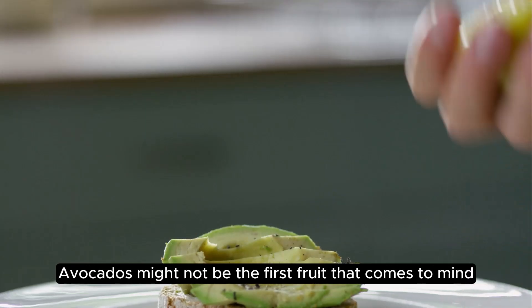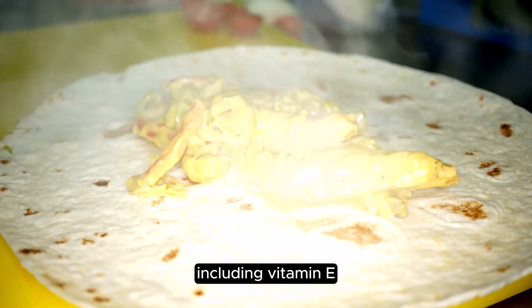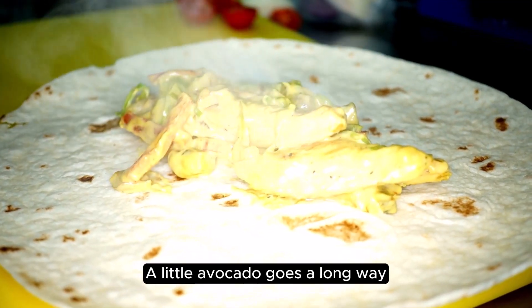Avocados might not be the first fruit that comes to mind, but they're a powerhouse for liver health. They contain healthy fats and antioxidants, including vitamin E, which help to reduce liver inflammation and improve liver function. A little avocado goes a long way.